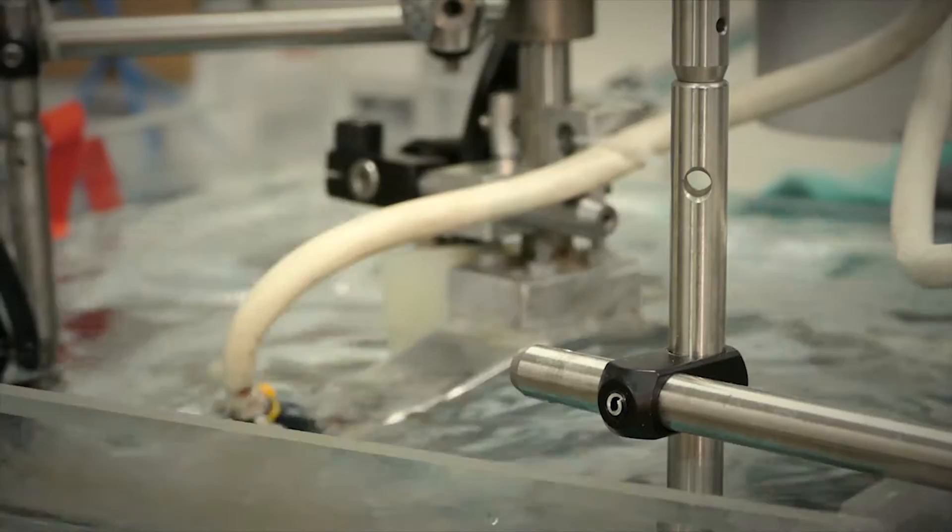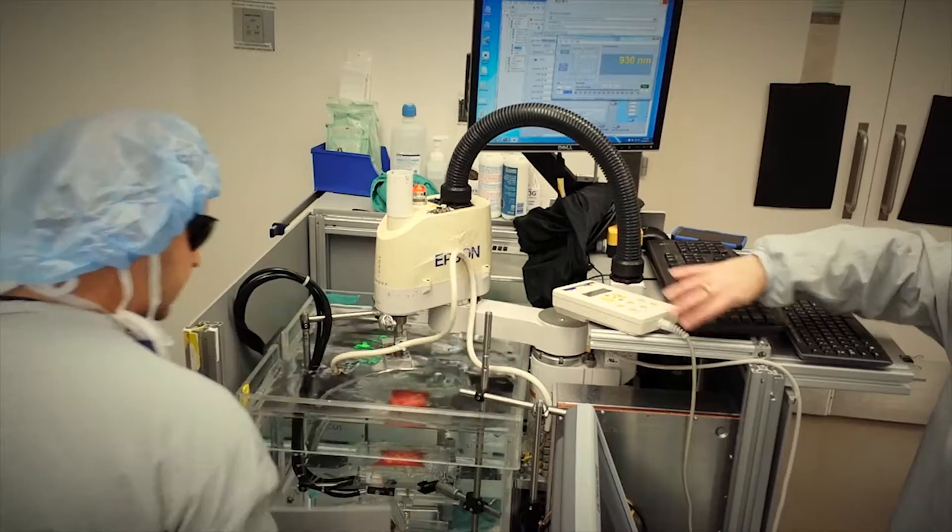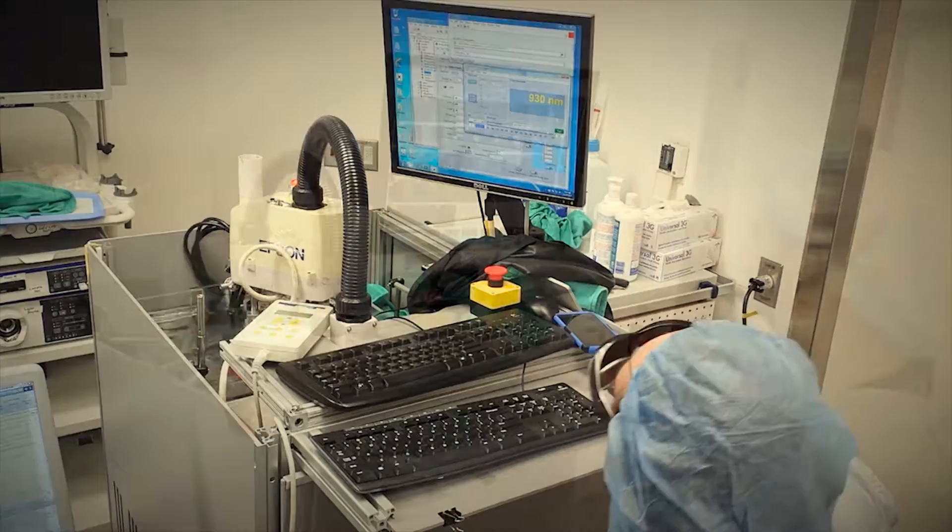We have actually been able to correlate some of those results from pathology — which usually take weeks to get — with the immediate results that we were able to get from our imaging system. You could essentially have pathology-level information available to the surgeon immediately during surgery.